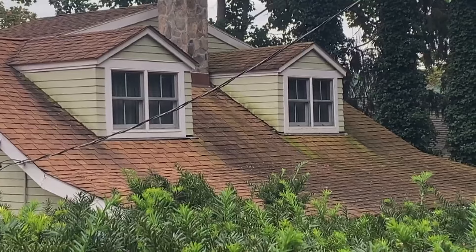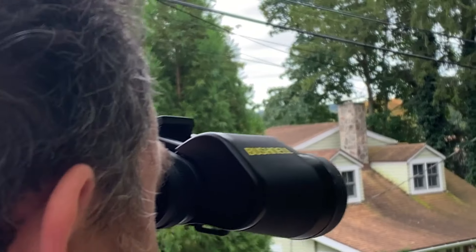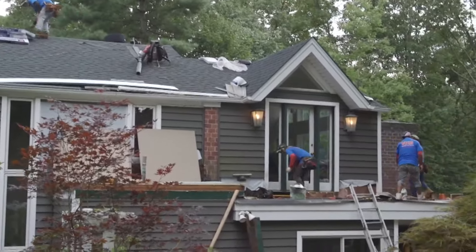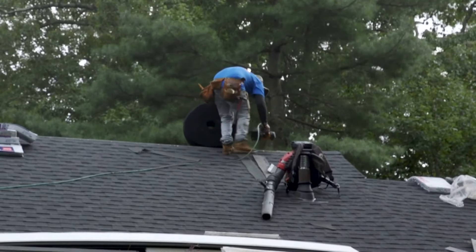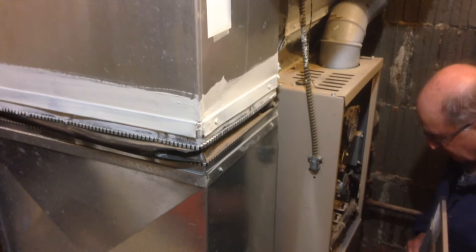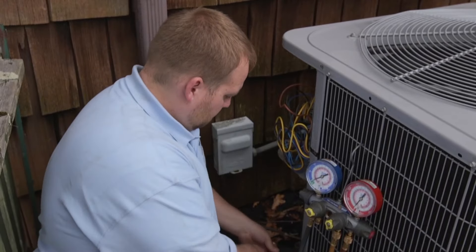Extreme heat can wreak havoc on your roofing, even when the weather is dry. It's essential to inspect it — look for damaged shingles or tiles and replace them before they leak and cause more damage. The heat could also overtax your air conditioning system. Regularly replacing the air filters and scheduling routine professional maintenance will help avoid pricey repairs later on.